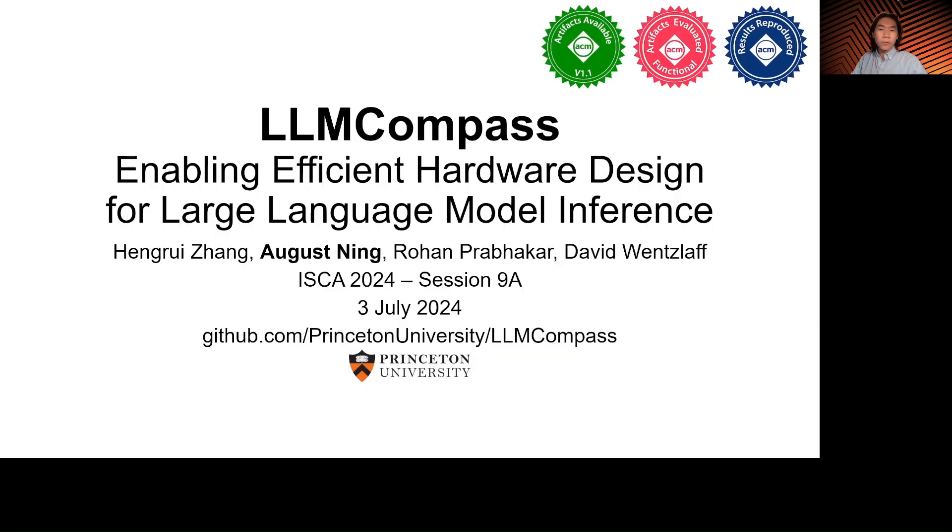If you are attending ISCA, we look forward to meeting you in Buenos Aires. Please attend our talk on Wednesday morning, July 3rd, in session 9A. Otherwise, please check out our full paper for details on the framework and case studies, and check out our GitHub repo to get started on using LLM Compass for your research. Good luck.